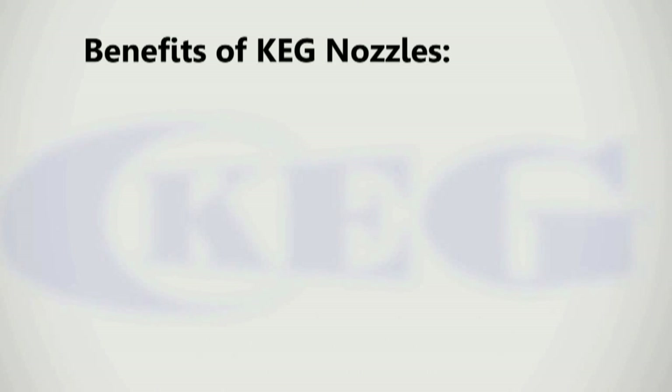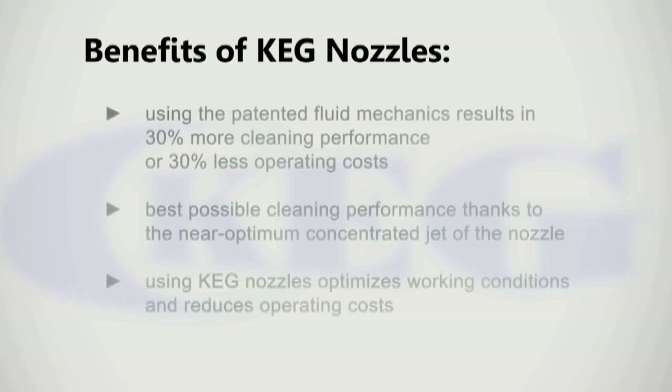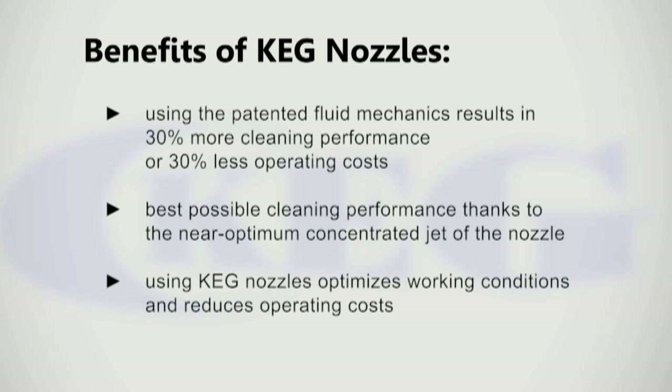Let's summarize the advantages of KEG nozzles. Thanks to the patented fluid mechanics in KEG nozzles, the nozzle can work with utmost efficiency. This results in at least 30% better cleaning performance or 30% less operating costs. The highest efficiency can be expected thanks to the near-optimum concentrated waterjet of the nozzle. Using KEG nozzles will optimize working conditions and cut operating costs.